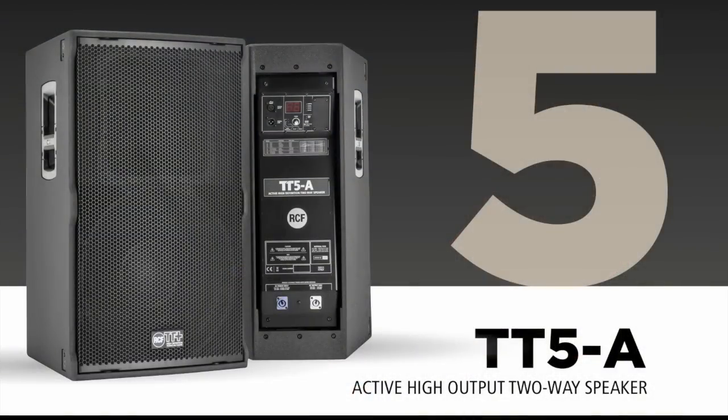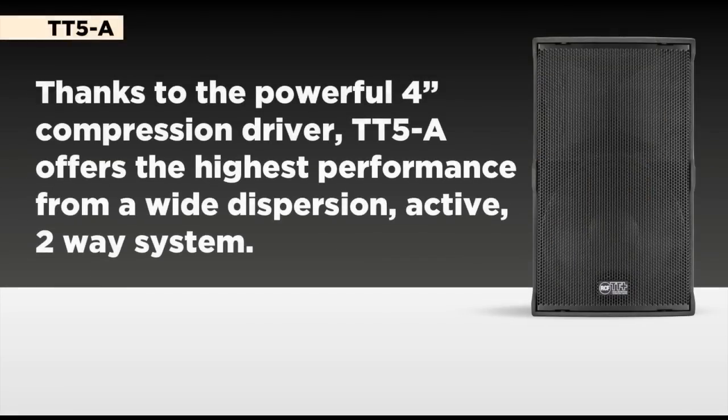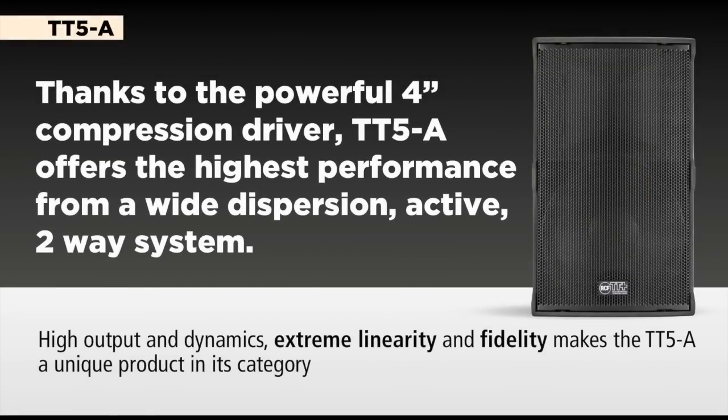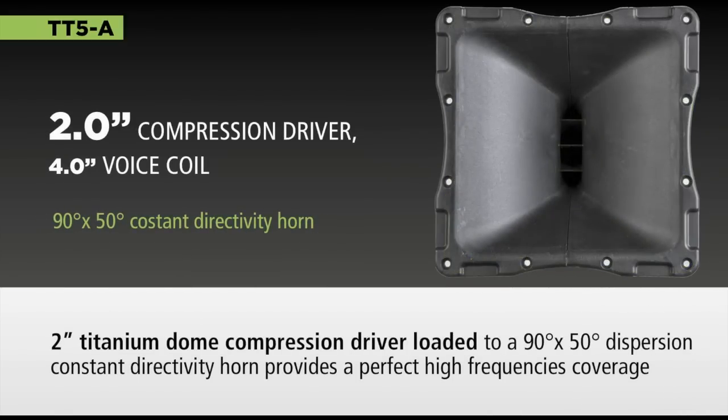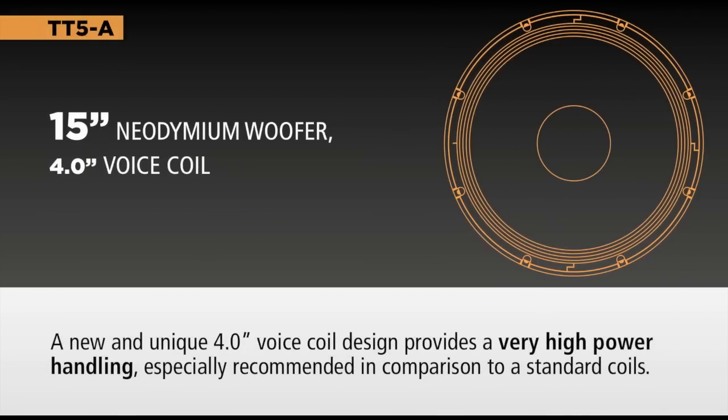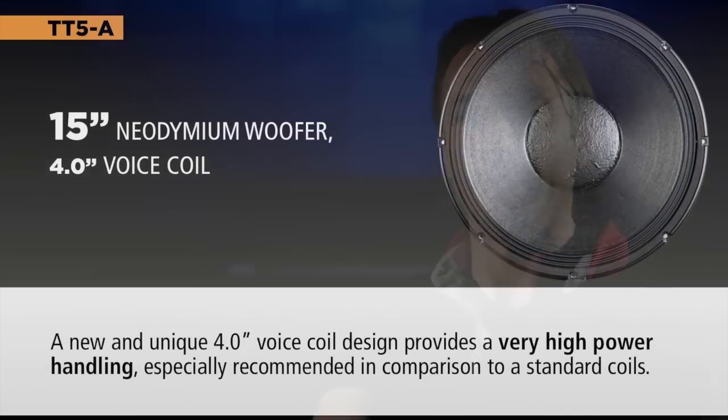The 15-inch, on the contrary, is more of a full range solution. It is a standalone system that is really ideal for producing very low frequencies coming from the big-size woofer and from the low-tuning cabinet, which makes it really fine for that kind of application.